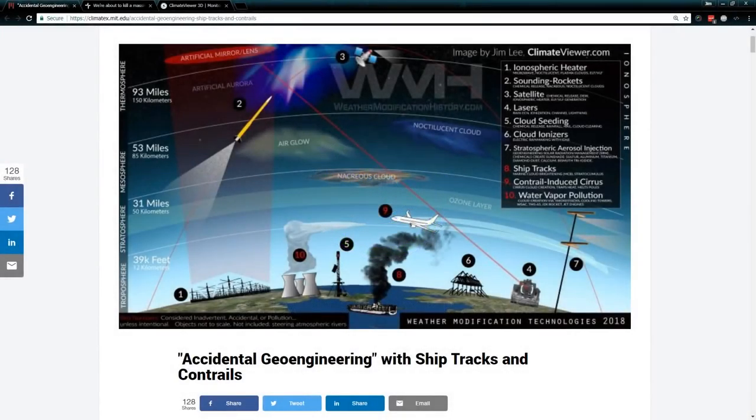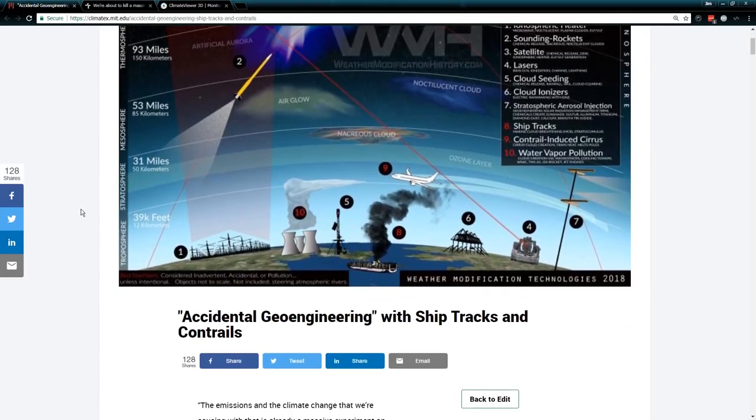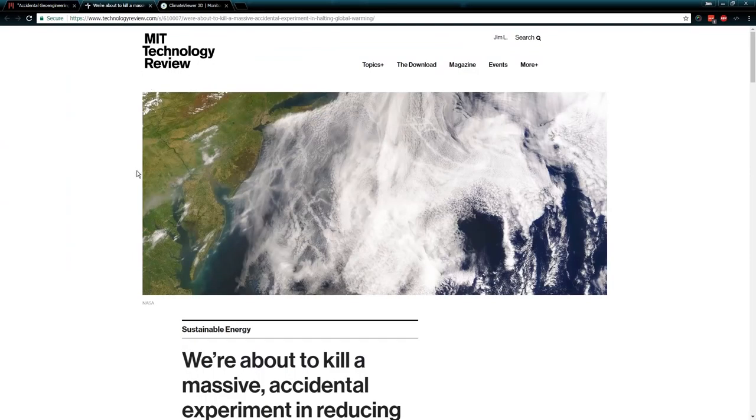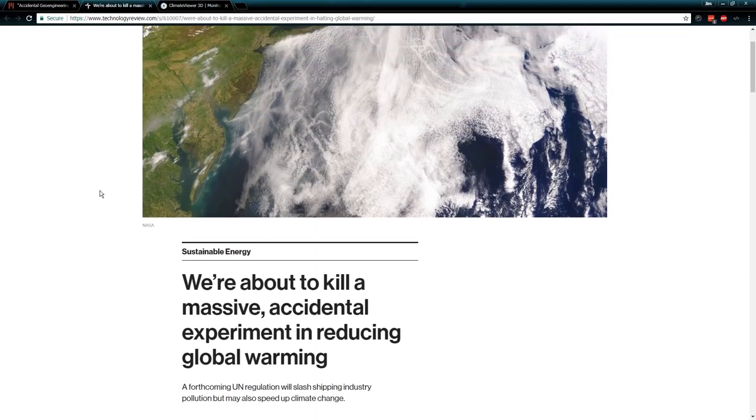Welcome, Climate Viewers. My name is Jim Lee from Climate Viewer News. It is March 23rd, 2018, and I just wrote my first article on MIT's Climate X, titled 'Accidental Geoengineering with Ship Tracks and Contrails.' This is in response to an article posted on MIT Technology Review: 'We're about to kill a massive accidental experiment in reducing global warming.'